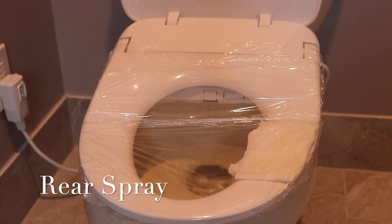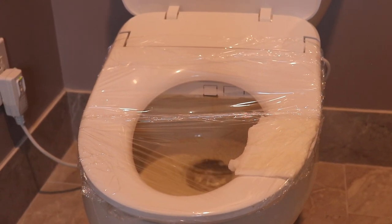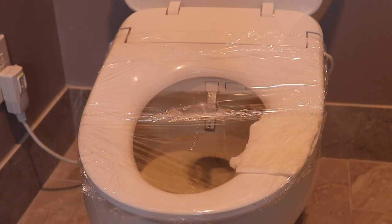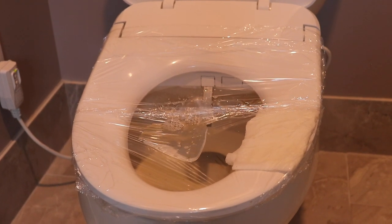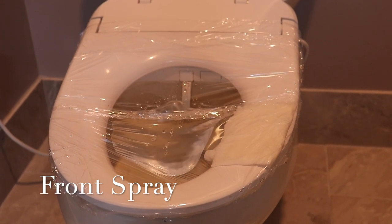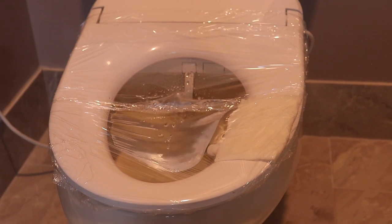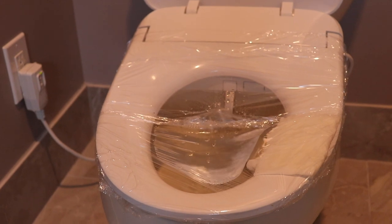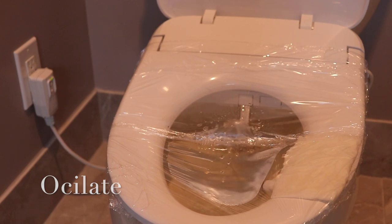This is the rear spray function. This is the front spray of the washlet. This function is the oscillating function, which goes back and forth.